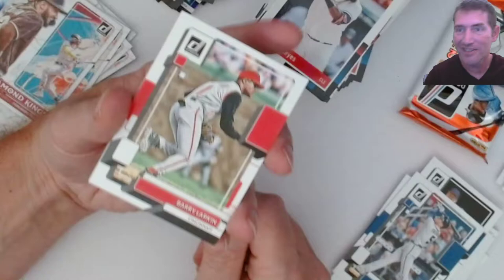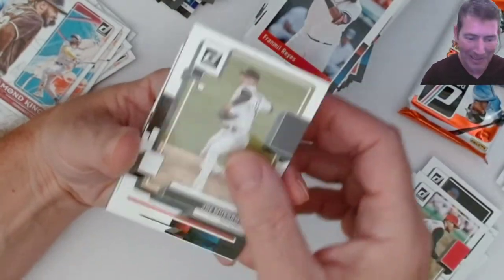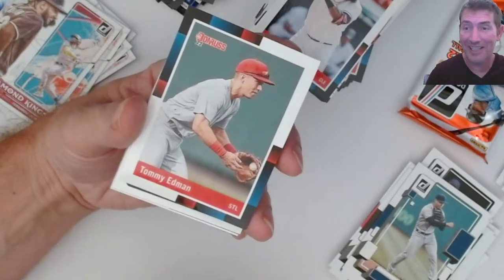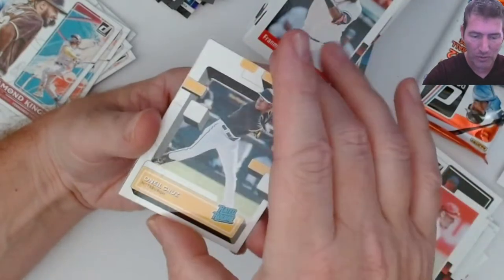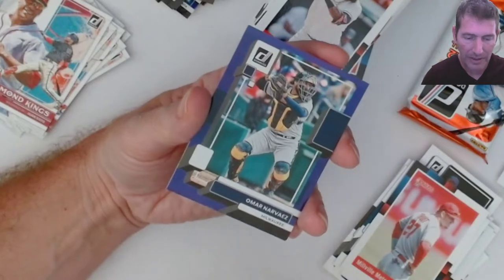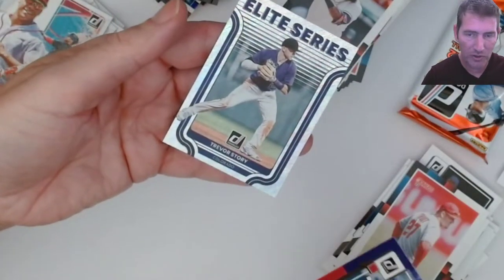Coming off Heritage and Topps Series 1, it's like you get some dead boxes. So coming into something that's got a lot of hits - yeah. I don't really like these retro base ones - they're kind of like last year's, a little bit different but kind of ugly. O'Neill Cruz rated rookie, nice! Purple - rated rookie. Earl Kelly, last one, Elite Series - Trevor Story. Last pack in this one.